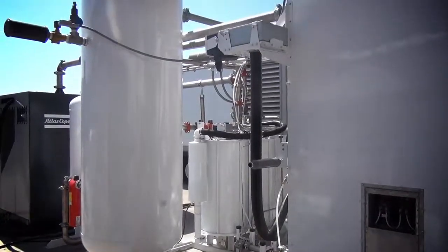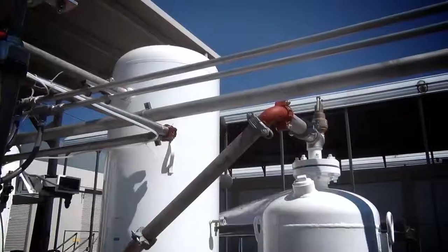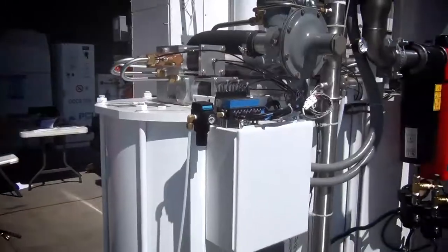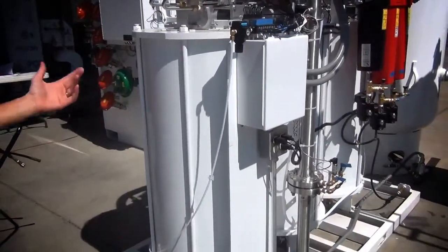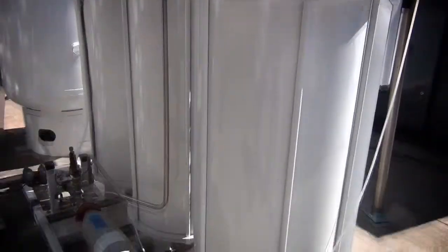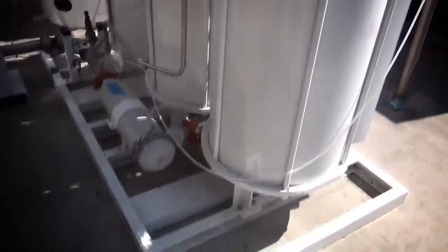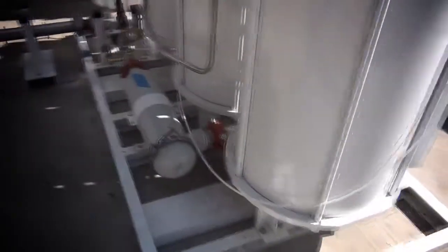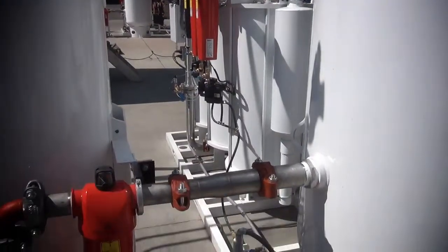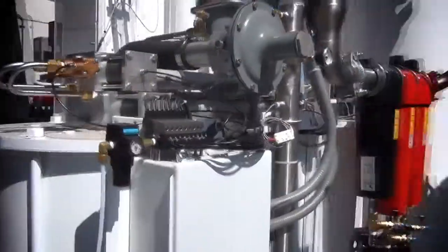From there, the air goes into a 500-gallon receiver tank. The receiver tank acts as a buffer to ensure that the adsorption beds receive a smooth flow of air. From the receiver, the air enters the RPSA module, which is PCI's patented rapid pressure swing adsorber technology. This system consists of three adsorption beds that cycle at high speed — one on stream at pressure, and the other two off stream, being regenerated, depressurizing, or repressurizing.